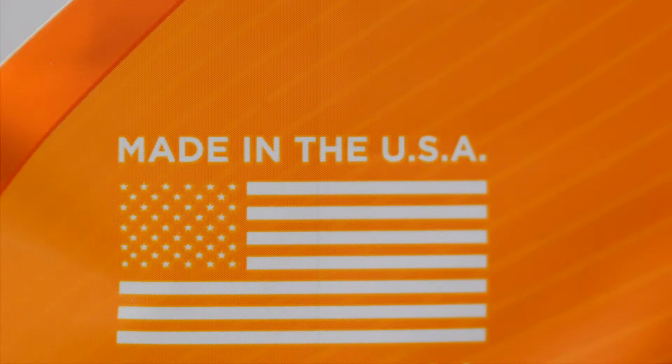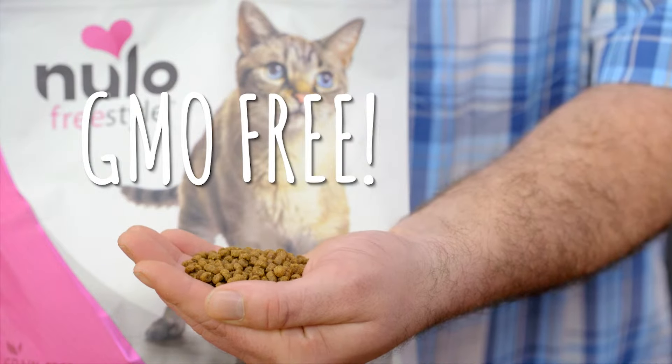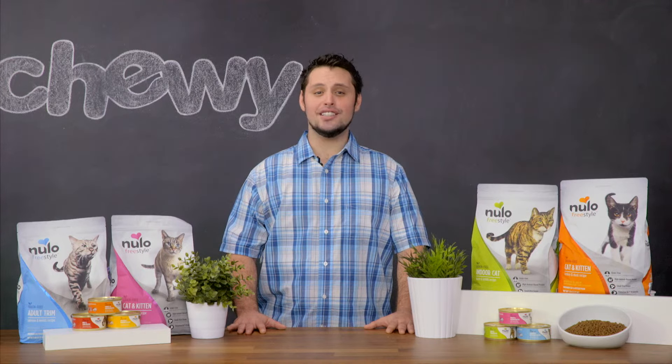Nulo's formulas are manufactured in the USA and are grain, gluten, and GMO free. You won't find any potatoes, tapioca, corn, wheat, or soy here either. It looks like Nulo knows the way to your cat's hearts and their tummies. I'm Yaniv and it's time for me to freestyle out of here. Bye!